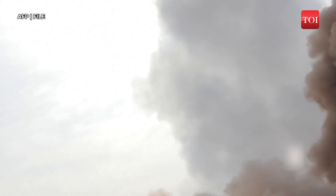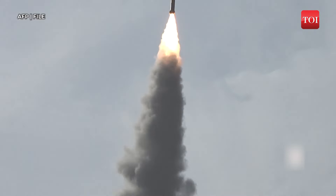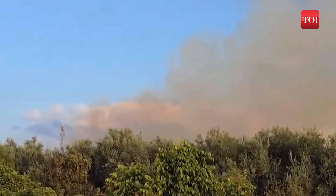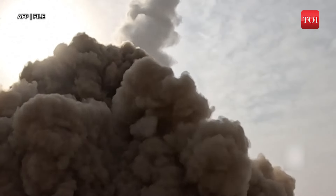Yemen's Houthi rebels have just launched a ballistic missile that landed near Tel Aviv, one of Israel's major commercial centers. The Israeli air defense failed to stop the missile, leading to damage to a train station and causing fire in a nearby forest. This incident raises significant concerns about how a militia at war in Yemen has managed to develop such long-range missile capabilities.